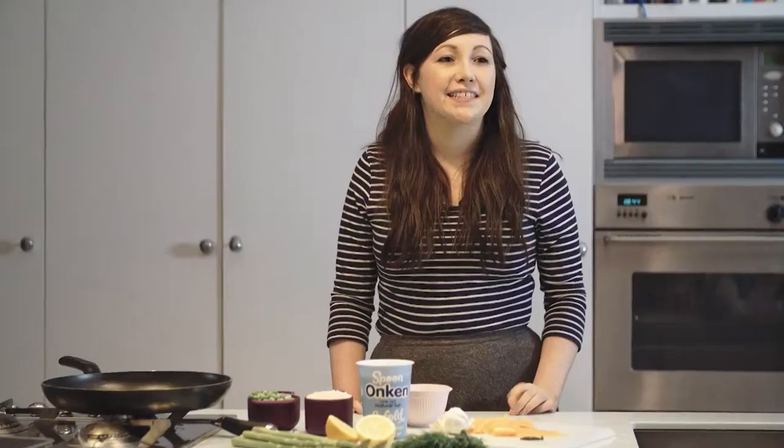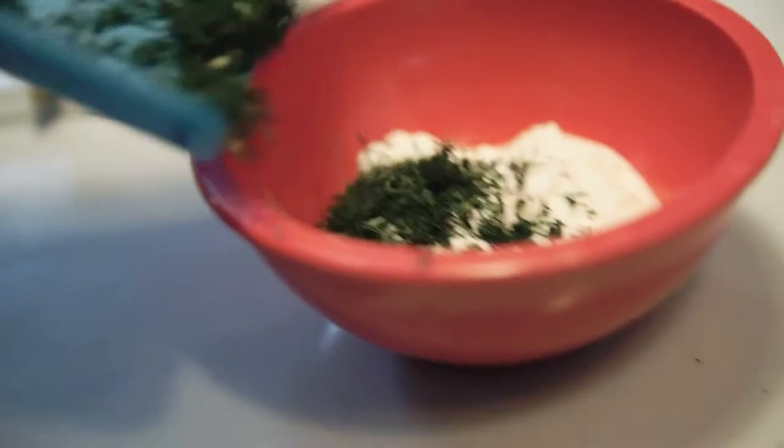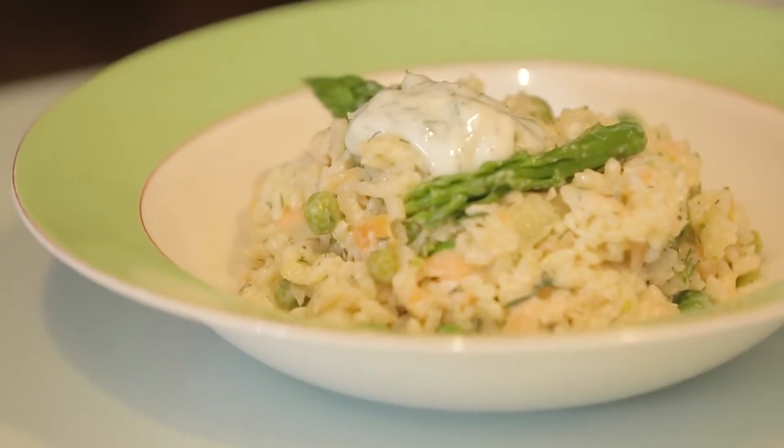I'm going to be cooking a salmon and asparagus risotto with a lemon and dill yogurt. I especially like using yogurt in my recipes because it makes the risottos extra creamy and luxurious.